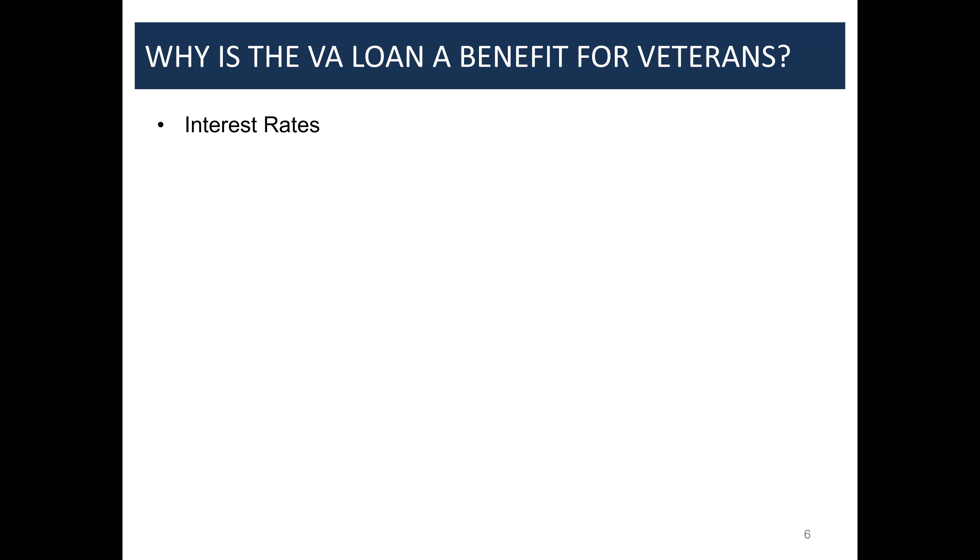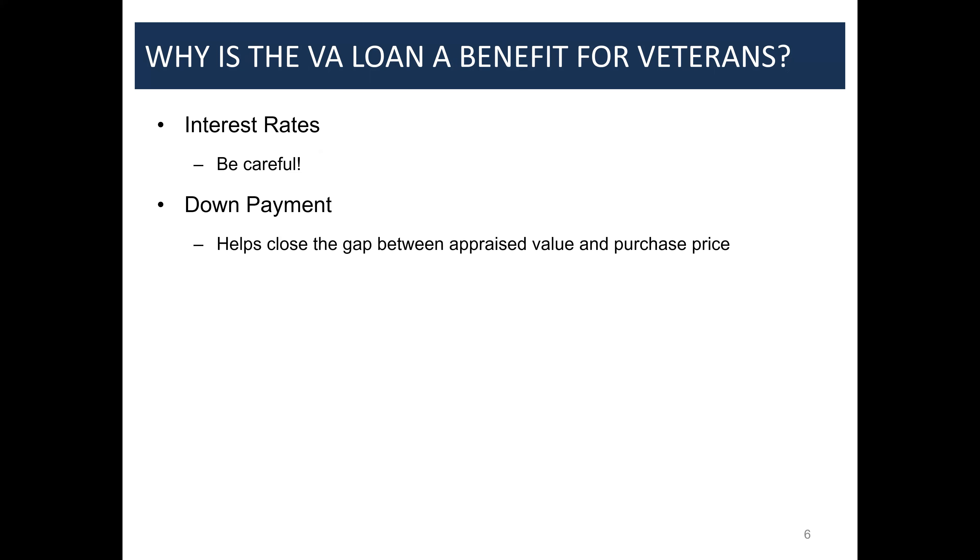Key benefits for veterans using the VA home loan: interest rates are lower than conventional loans, though you have to be careful about associated fees. As long as they have their full entitlement, they don't need a down payment — not a penny down, though they still pay closing costs. A big advantage of no down payment is it helps close the gap between appraised value and purchase price in a bidding war. Veterans do have the choice to put a down payment down, and some do.